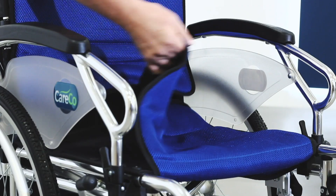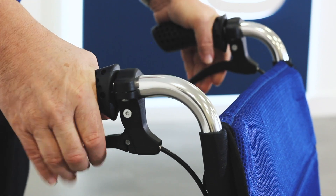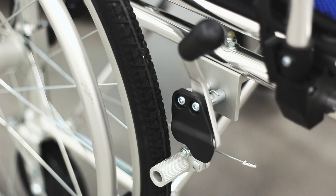The backrest and seat covers are removable, which allows for simple and easy cleaning. The comfortable handles at the back are fitted with easy-to-squeeze hand brakes, giving greater control to the carer.